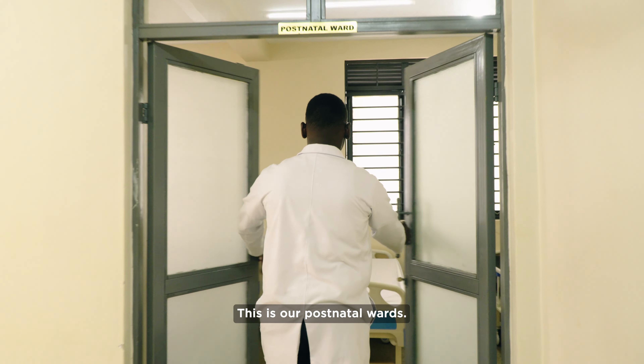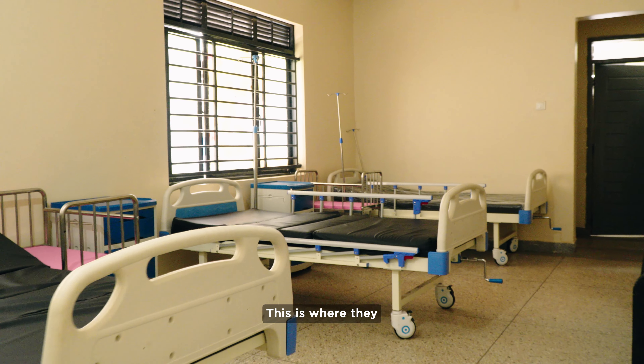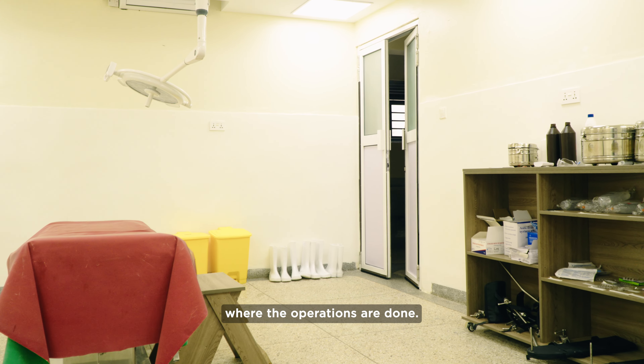This is our postnatal ward. This is where we have mothers that have delivered, and this is where they stay during their period here. Over here is the theater, where the operations are done.